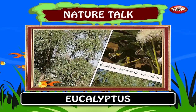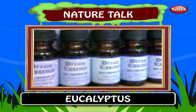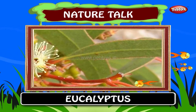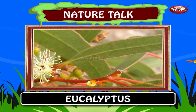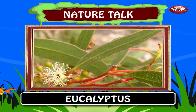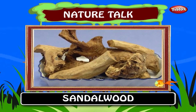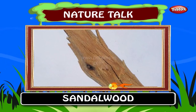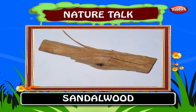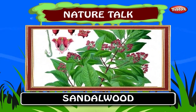Eucalyptus, also known as gum tree, is found in Australia. Its oil is used in medicines. An essential oil extracted from eucalyptus leaves contains compounds that are powerful natural disinfectants and which can be toxic in large quantities. Sandalwood is yellowish wood, heavy and fine grained. Sandalwood has been valued for thousands of years for its fragrance, carving and various medicinal qualities.